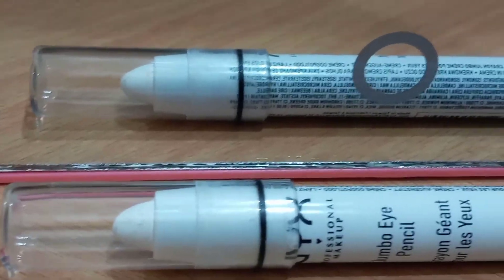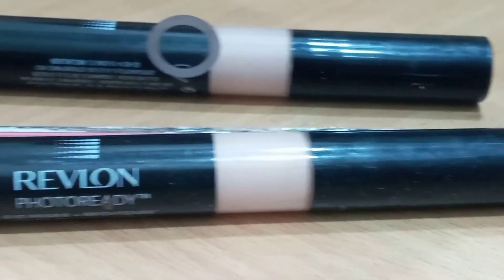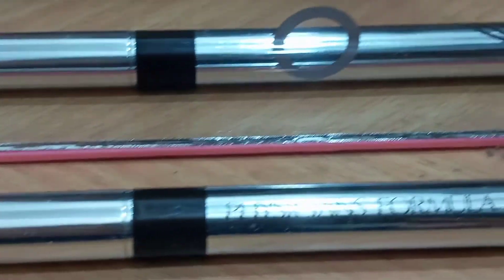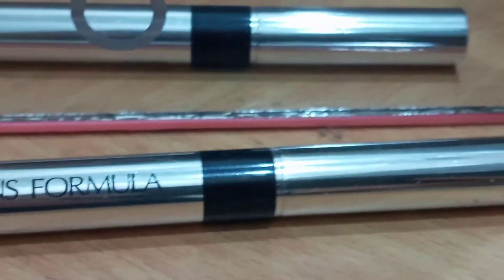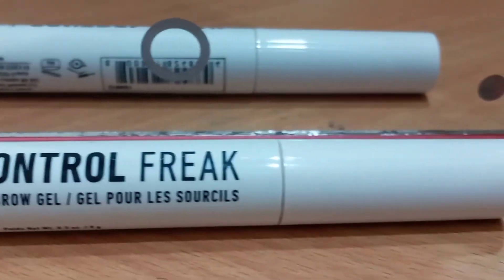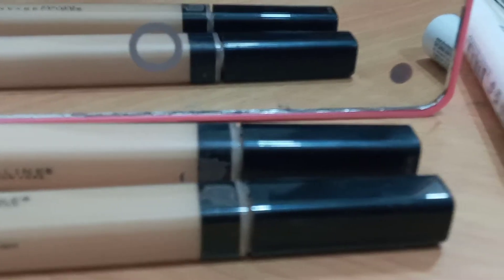NYX jumbo eye pencil in the shade 604 Milk, Rimmel London Photo Ready eye primer — shade unknown — Physician's Formula eyeliner in the shade Dark Brown, Physician's Formula eyeliner in the shade Ultra Black, and NYX Control Freak eyebrow gel in the shade Clear.